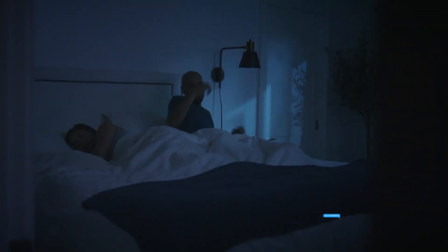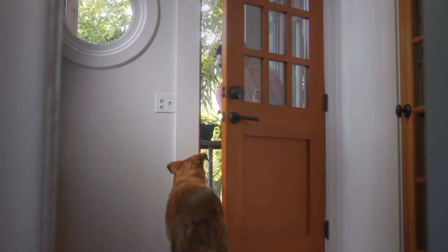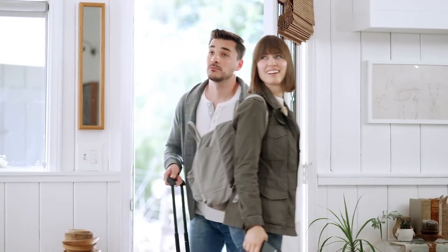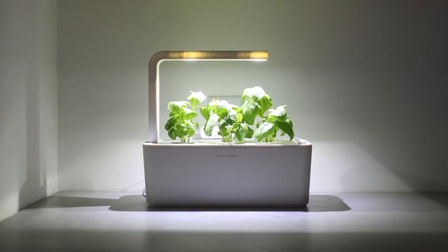It syncs flawlessly with voice assistants like Alexa and Google Assistant, elevating your home's intelligence. The August Home Wi-Fi Smart Lock doesn't just enhance security — it simplifies your daily life, making it an essential addition to any smart home.